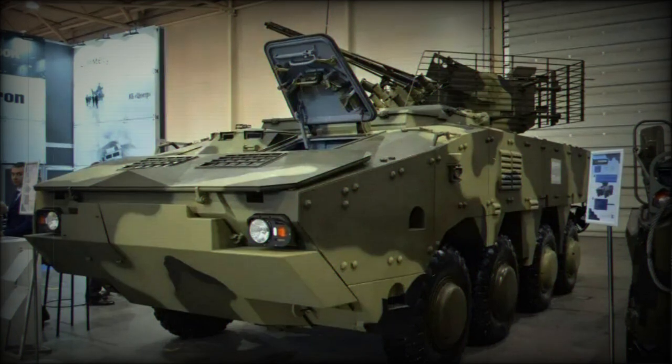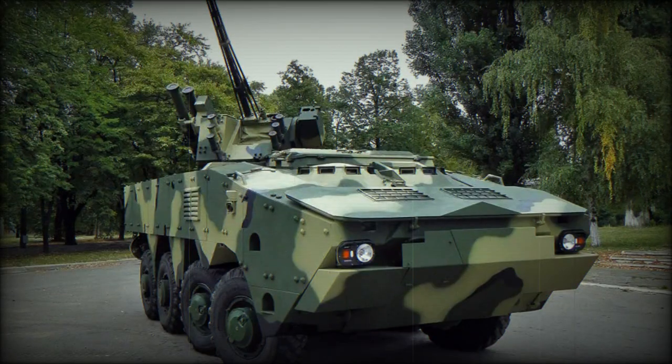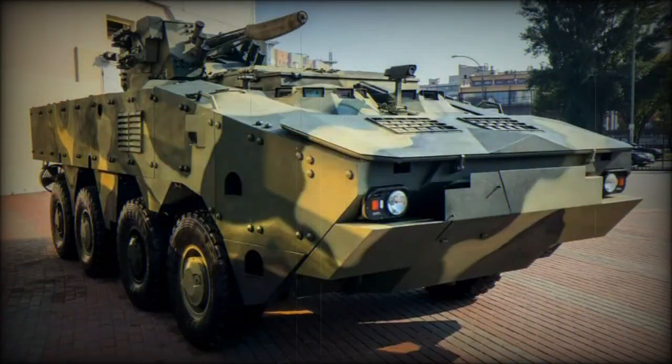This prototype marked a significant step in the development of the experimental BTR-4MV model, which itself was an improvement over the serial Ukrainian BTR-4E. Through a modular approach and the incorporation of spaced armor, the BTR-4MV-1 achieved a higher level of protection, allowing for swift replacement of outer layer elements in field conditions, thereby enhancing its defensive capabilities.